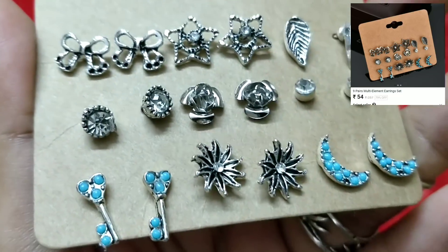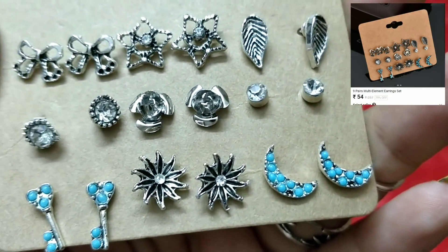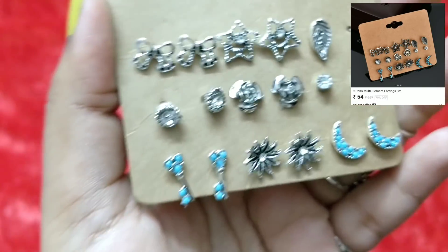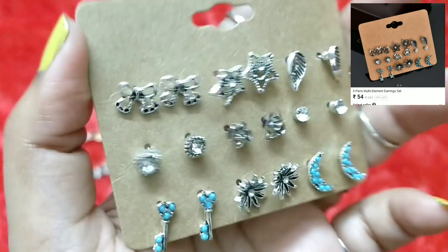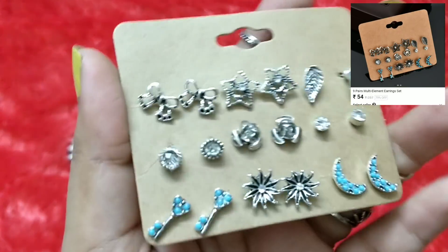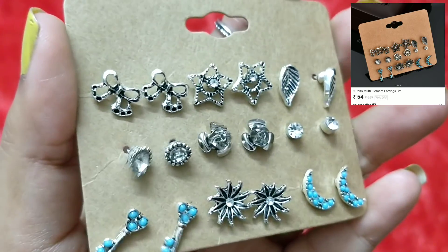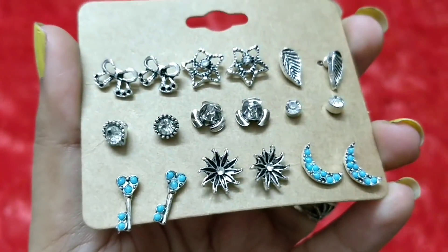These earrings could be used as second or first studs. I'll probably use them as second studs. The set includes bow, note, star, key, crescent, and leaf patterns — pretty designs. The fastener quality is good. They go well with my set of rings. If you have multiple ear piercings this will be great, or you could share them with a friend or sister.